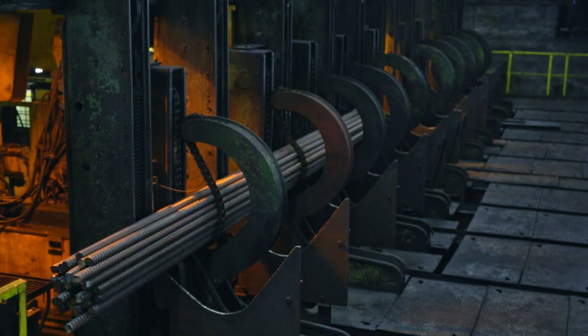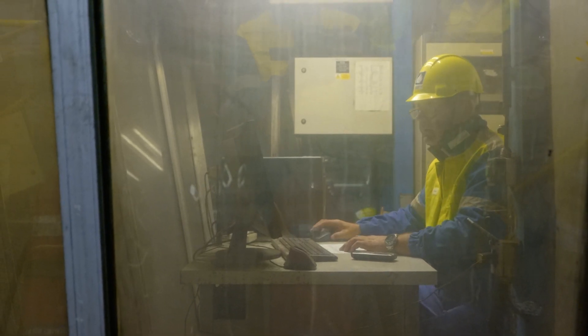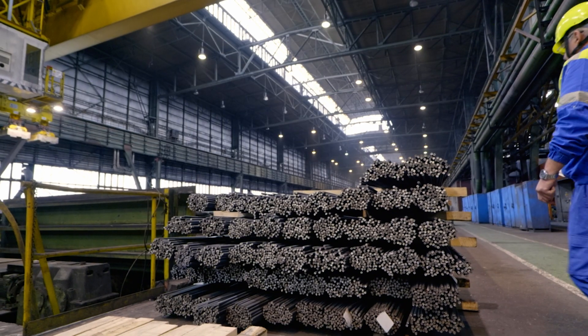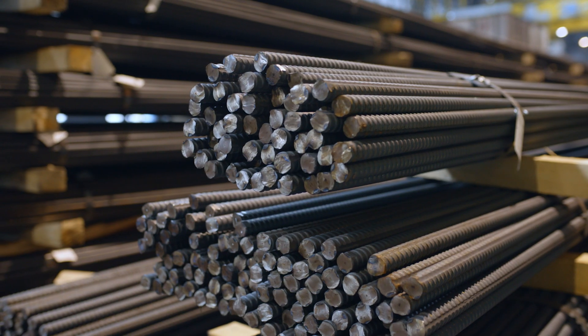Later, the cooled bars are transferred by a conveyor to the cold shears, where they are cut to the lengths required by customers. The bars are then packed into bundles according to the orders, labeled with identification data, and sent to the warehouse for dispatch.